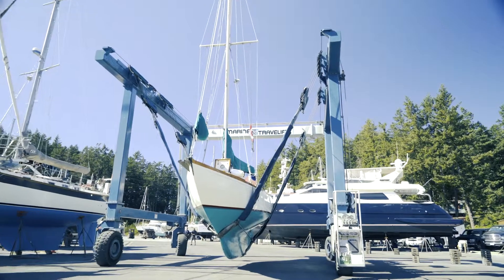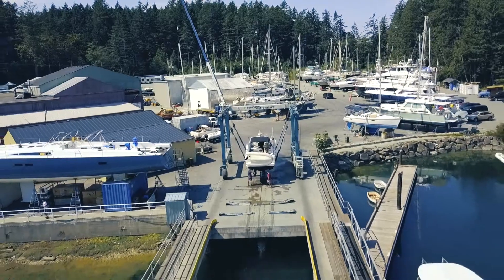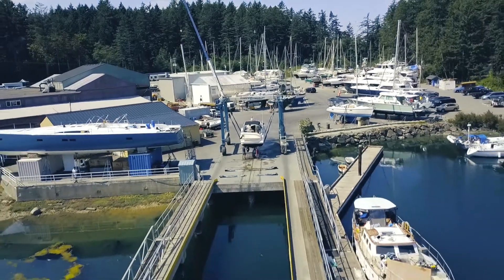Canoe Cove Marina has had the travel lift longer than anybody else on Vancouver Island. We started with a 12 ton lift, went to a 30 ton, then a 50 ton, and now a 75 ton. We know travel lifts and we know how to take care of your boat, which is your baby.